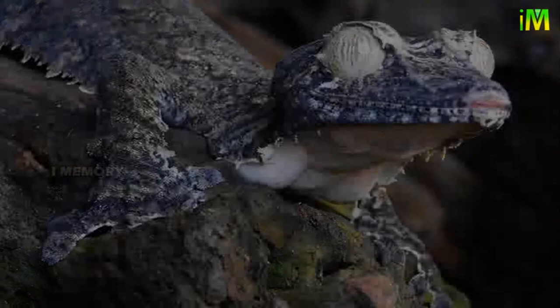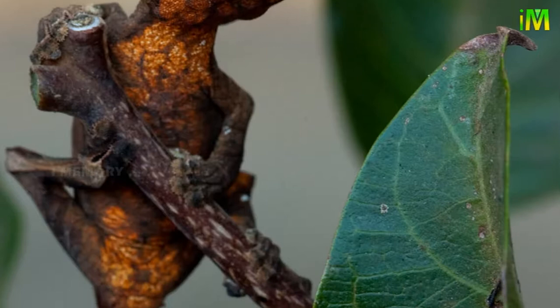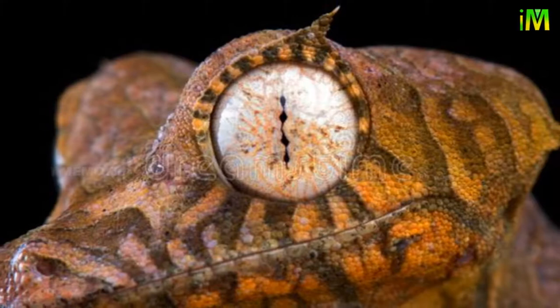The leaf-tailed gecko can reach 4 to 12 inches in length and 0.35 to 1 ounce in weight. It can be gray-brown, green-brown, or black colored, and its skin has a rough texture that resembles either the bark of a tree or a leaf, depending on the species. Some leaf-tailed geckos are covered with spines.